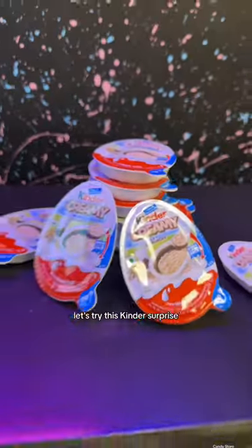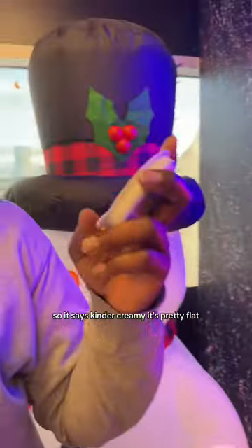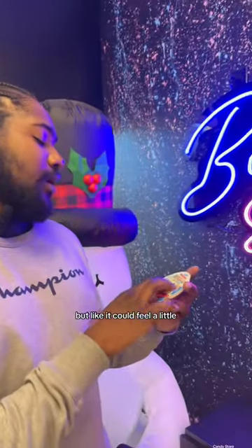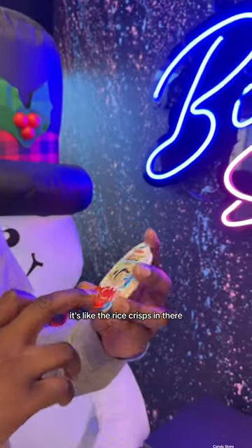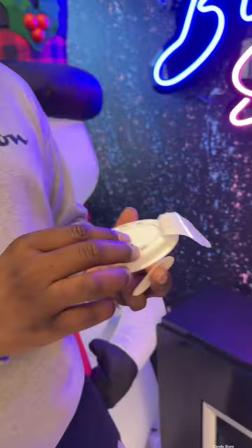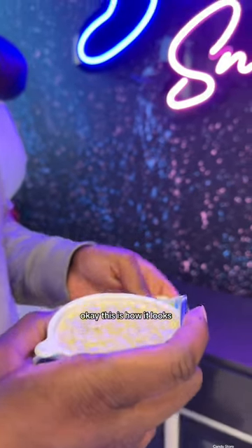Let's try this Kinder Surprise, which is surprisingly different. It says Kinder Creamy — it's pretty flat, but you could feel it's a little bumpy inside, so I guess it's like rice crisps in there. This is how it looks.